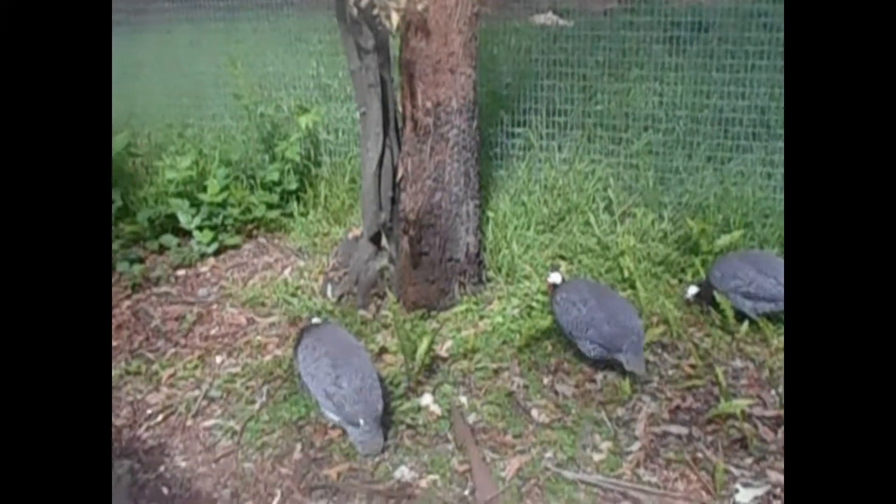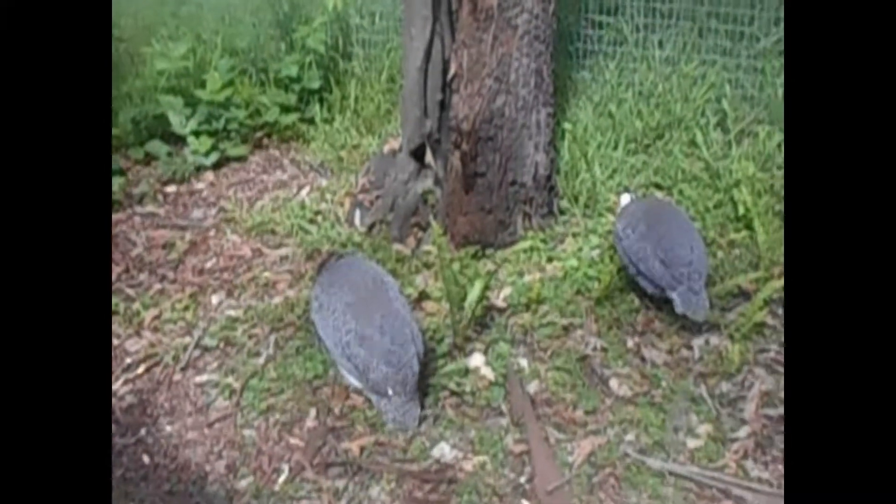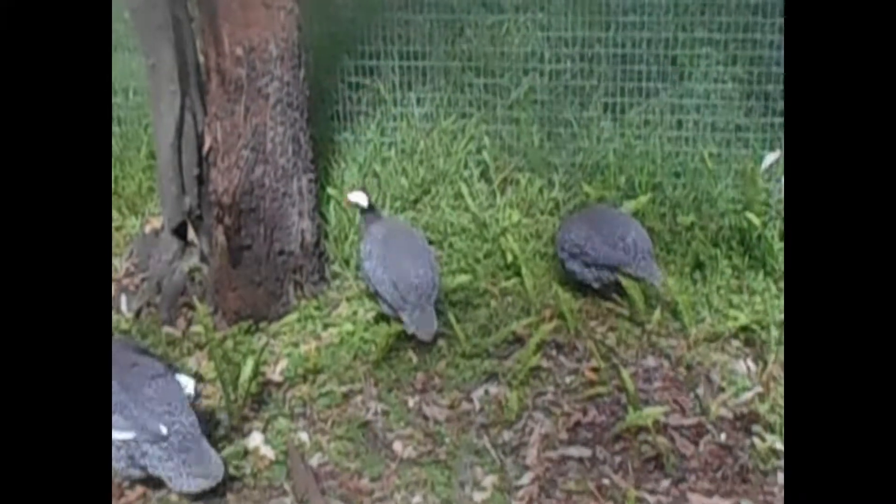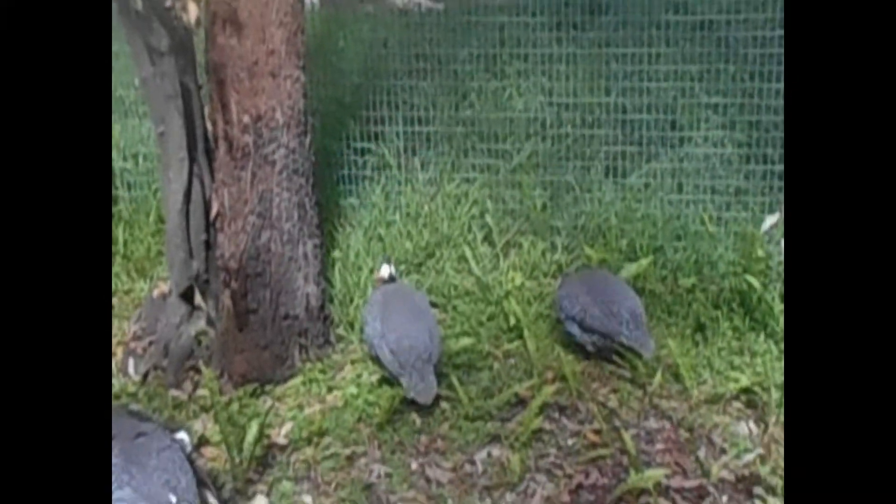And some guinea fowls — interesting birds. Just not far behind the bird cage also.